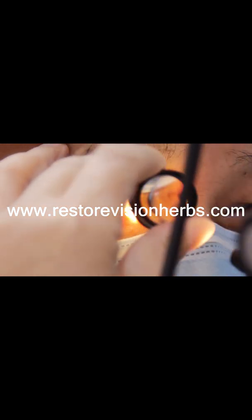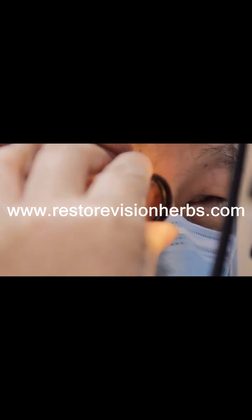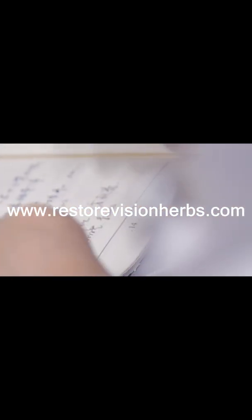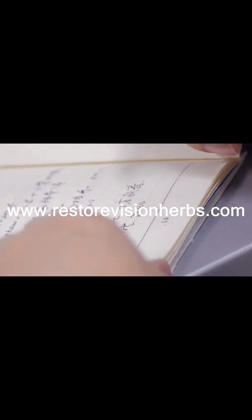Descemet Stripping Automated Endothelial Keratoplasty, or DSAEK, is currently the standard surgical treatment for patients who have visually significant corneal edema not responsive to medical therapy.